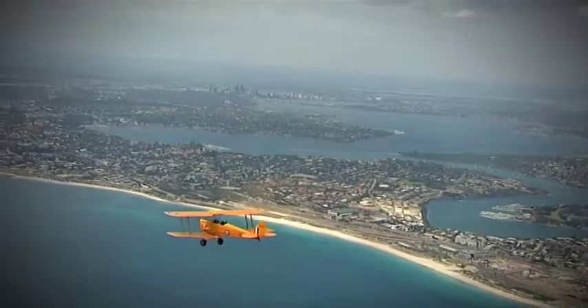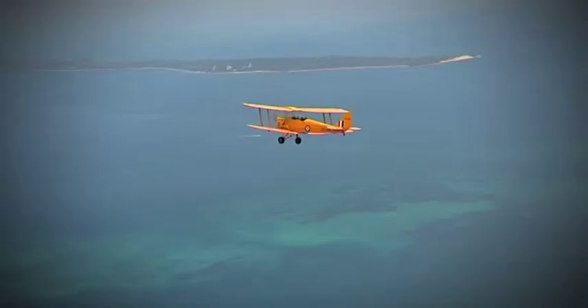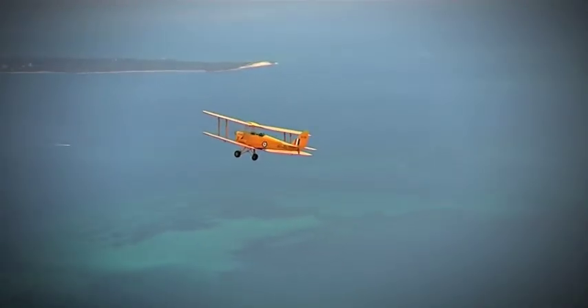Depending on the flight you choose, the pilot will take you up the coast to Scarborough, and then cruise back down to Coburn Sound, all the while letting you soak in the amazing ocean colours, Rottnest, Garden Island, and Perth City itself.